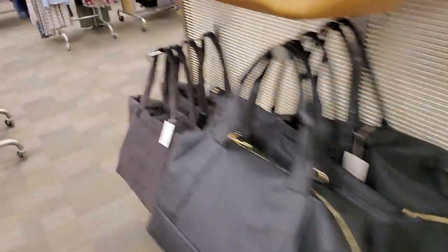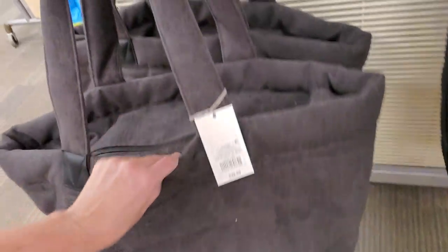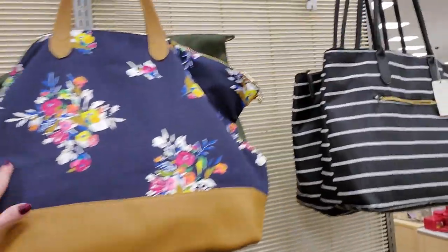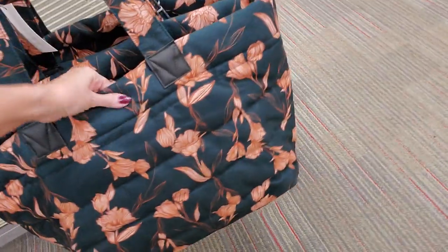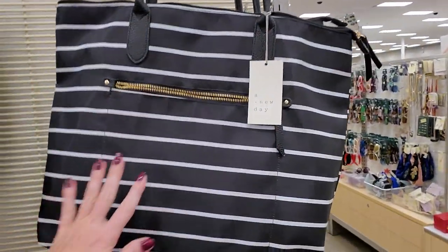Oh, look at the size of these bags. Now if you need to carry a dead body anywhere, you grab one of these right here. It's like a blanket — you just fold it up, stick it in there, and take off. These bags are huge. There's another one that's like a blanket — it's really soft. Here's a striped one.